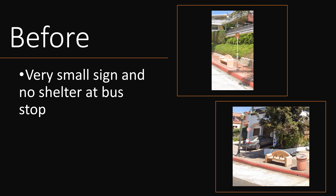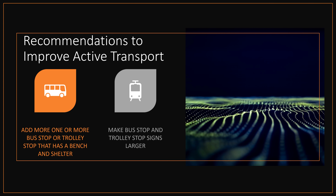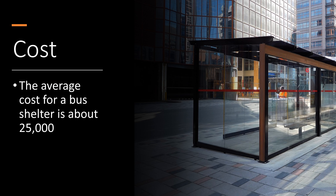Another issue is that the signs are very small and there is no shelter for the bus stops. A suggestion I would recommend is to have one or more bus stops along the length of the road and to add bus stop and trolley stop signs that are much larger. The cost for a bus stop shelter can be very costly — the shelter shown in the image would cost about $25,000.